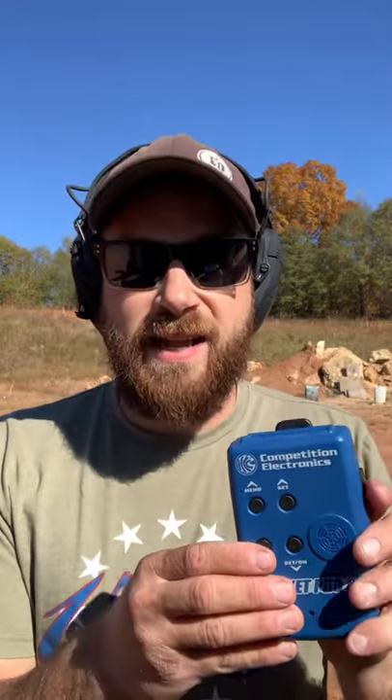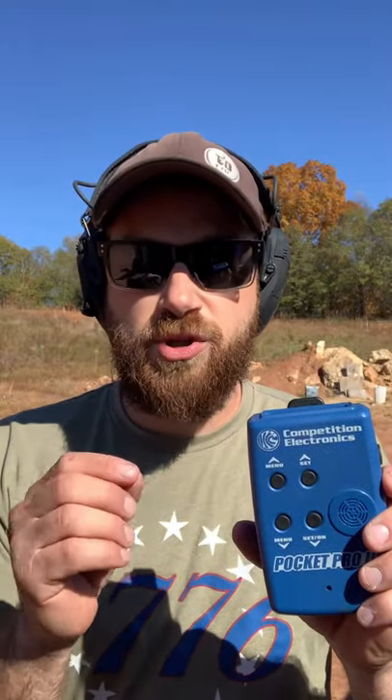Back today with a quick YouTube Shorts video on why you need a shot timer if you're going to take shooting seriously. In almost any aspect, a shot timer is a beeping device that actually records the time between your shots — your first shot and your last shot — making it good for three real purposes.